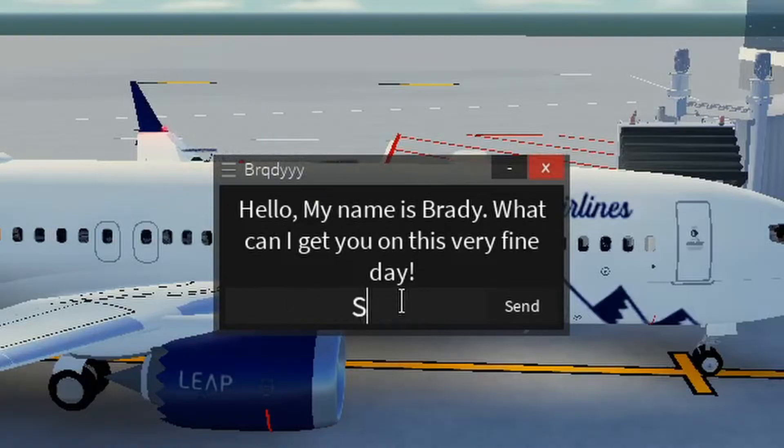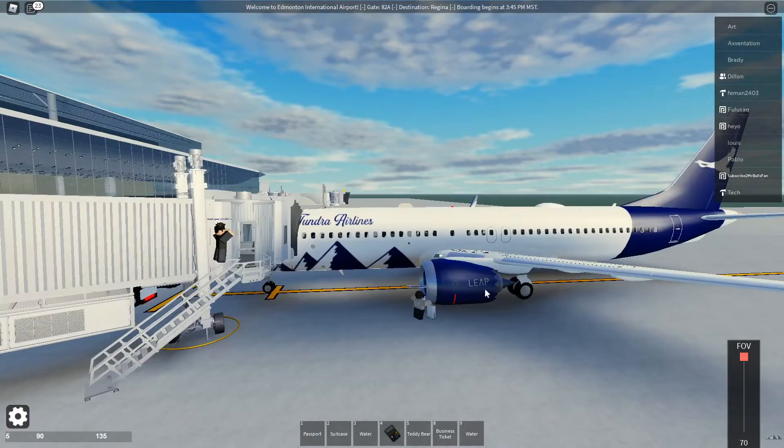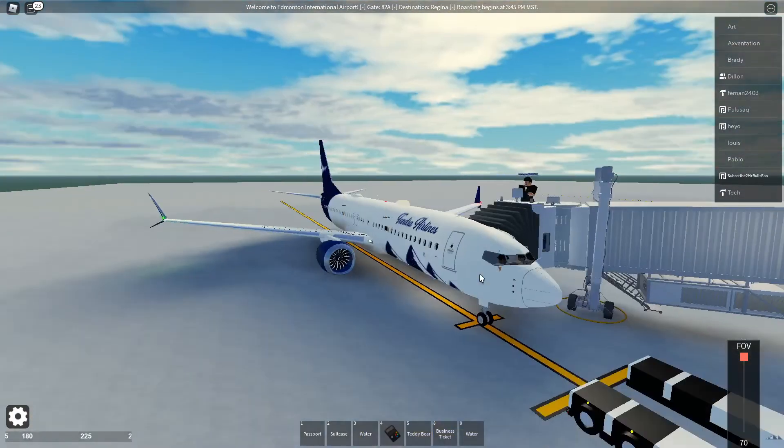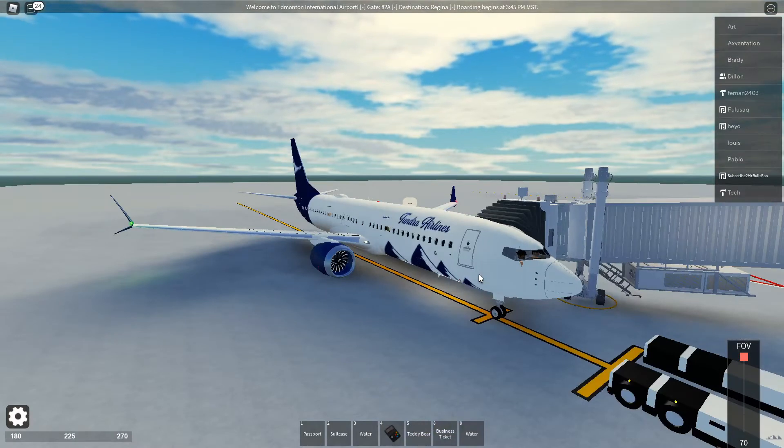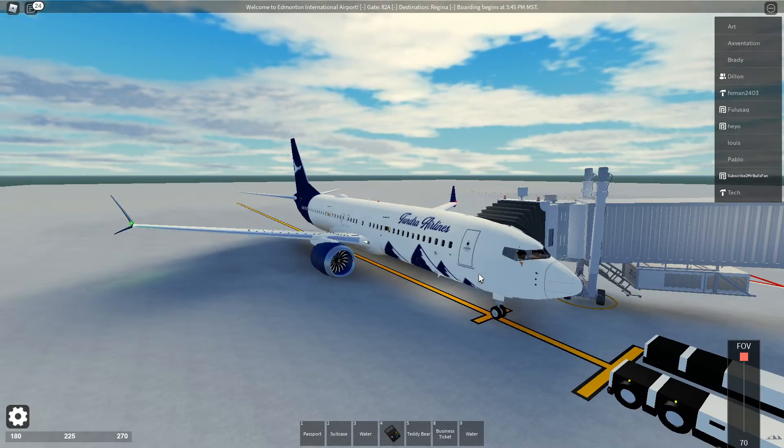Hello, my name's Brady. What can I get you? Surprise me, please — please surprise me. It has a Leap Engine, so in my guess it's like the 737 Max or something. I gotta look at it. But otherwise, I will go ahead and transition all the way to the runway. We're gonna depart out of YEG Airport, Edmonton International Airport in Alberta. Sit back, relax. Let's go ahead and go to Regina.